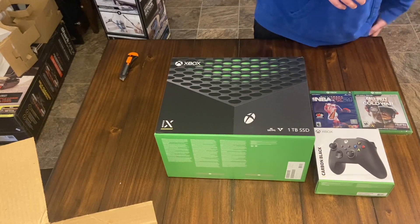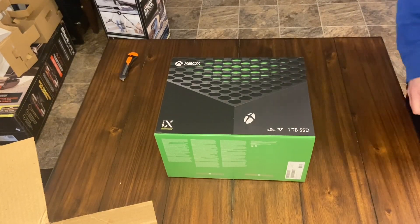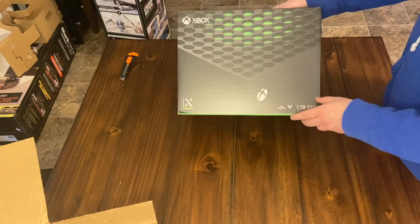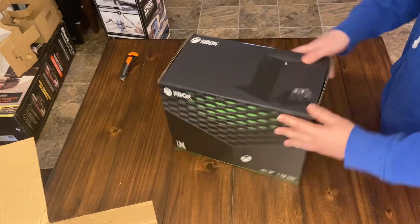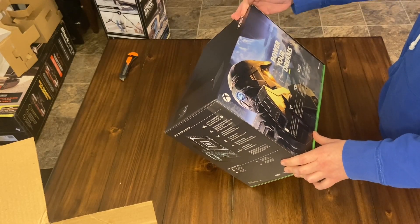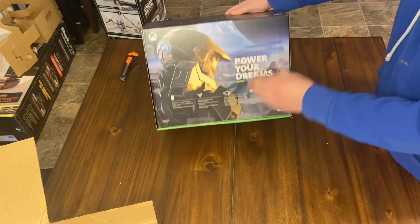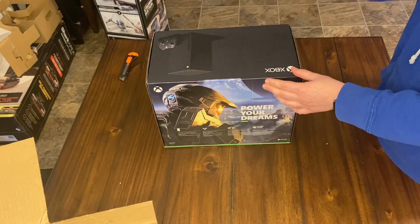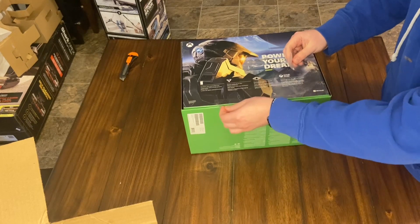Let's crack open this Xbox and do a quick unboxing. I haven't opened it yet so I'm pretty excited to see the size of it. One amazing thing you get with this is a one-terabyte SSD — the Series S only comes with 512GB. I'm also excited for the new Halo game — that's going to be amazing. This box comes with four seals, one on each corner, plus two more at the bottom. With previous consoles they gave you one little circular seal that always broke open.